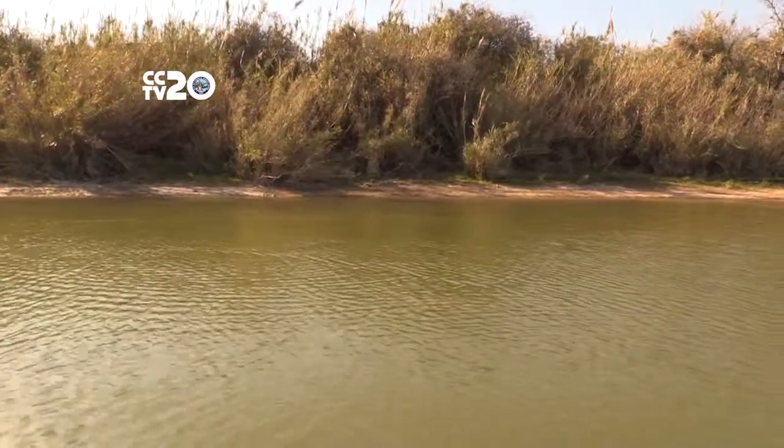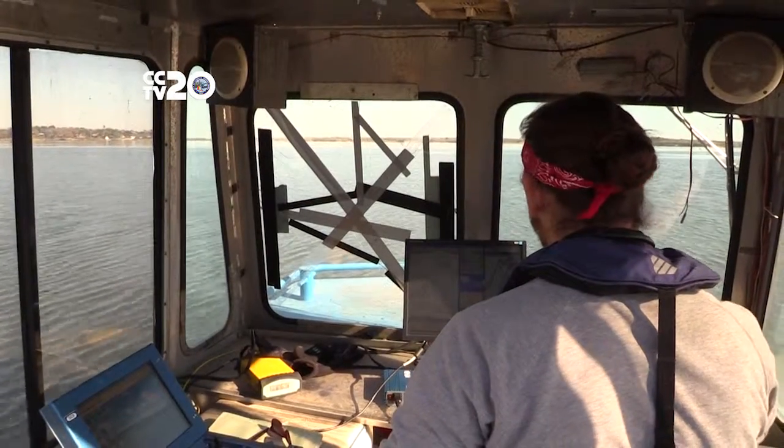We use that information to determine how much water the lake can hold at different levels. I can cover about a thousand surface acres a day, so I'll be out here for the equivalent of about 18 days.